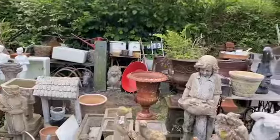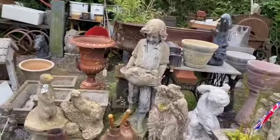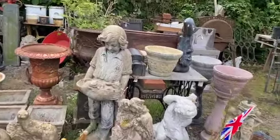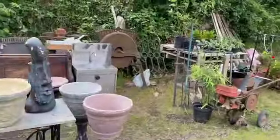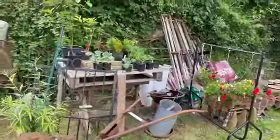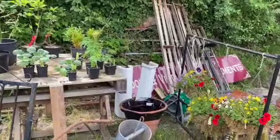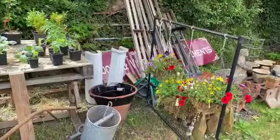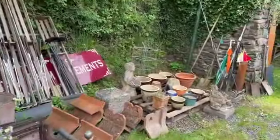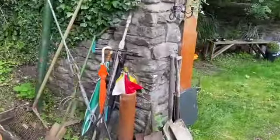Once they start going a bit green and crusty, the concrete just assumes a patina. There are some plants as well — they come and go. A couple of people bring up plants and it depends a bit on the season. There are a few pots there.